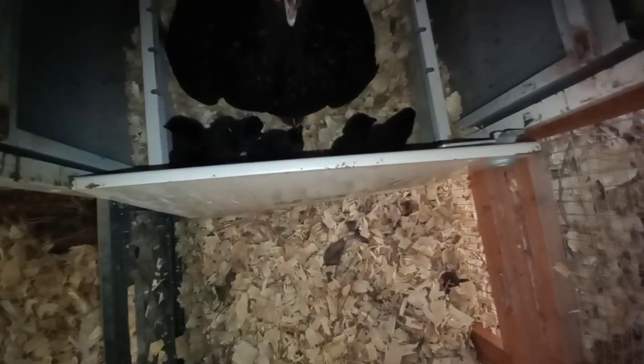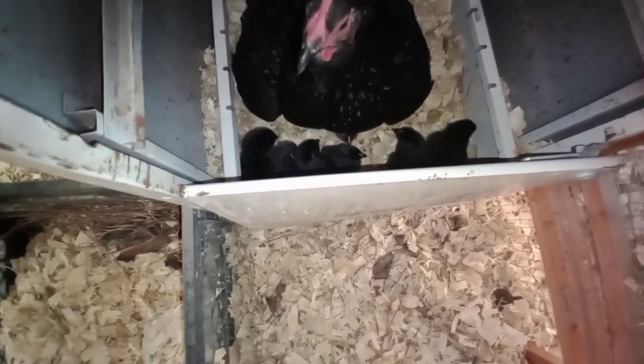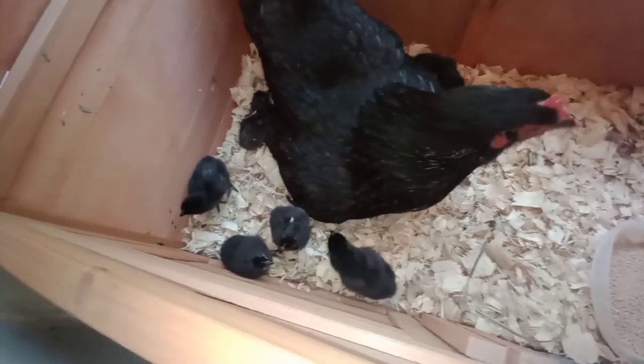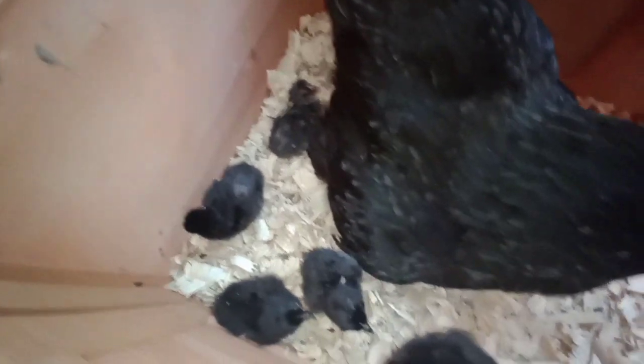One, two, three, four, five, six — all six are done! Time to move her to the box. There she is, oh they're so tiny. I think that's the newest one back there. Let me get a real good picture of them.